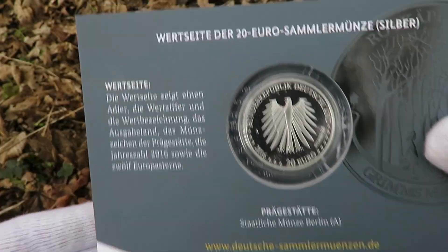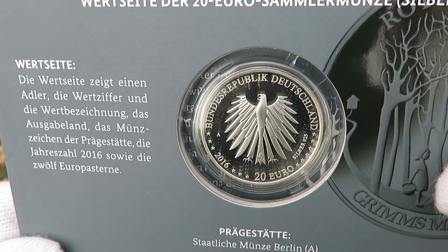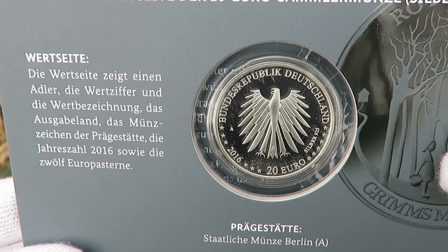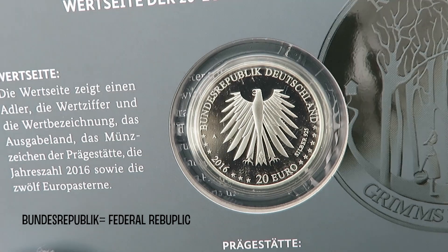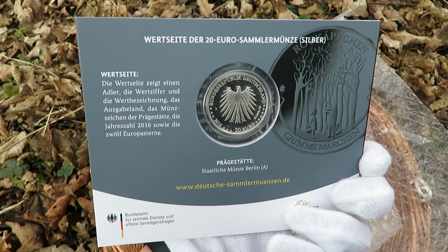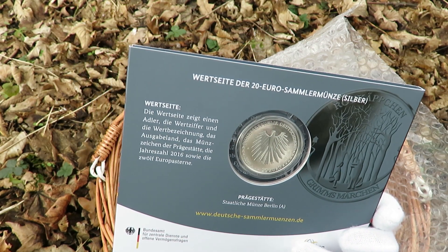Then on the other side, you've got the Deutsche Coat of Arms — Bundesrepublik Deutschland and 20 Euro 2016. So Bundesrepublik actually stands for Federal Republic, and Deutschland, obviously, Germany. Not too bad at all. Nice little booklet as well — all the details you need to know.